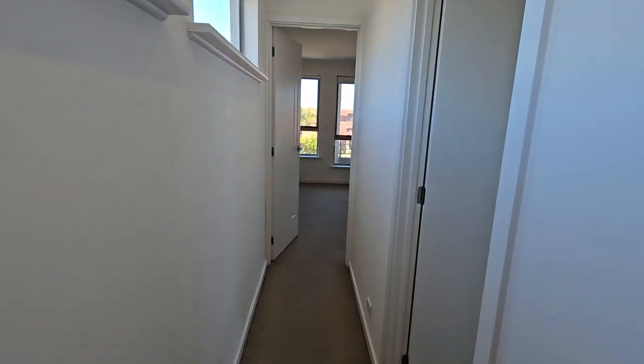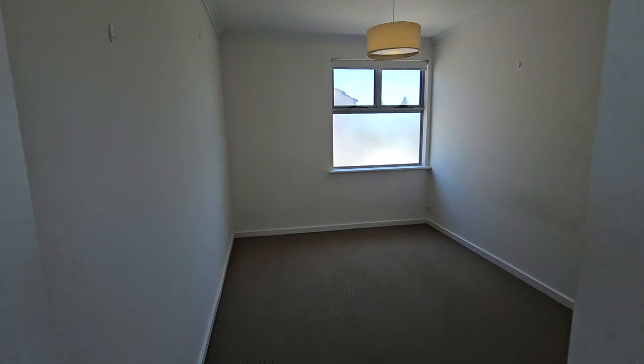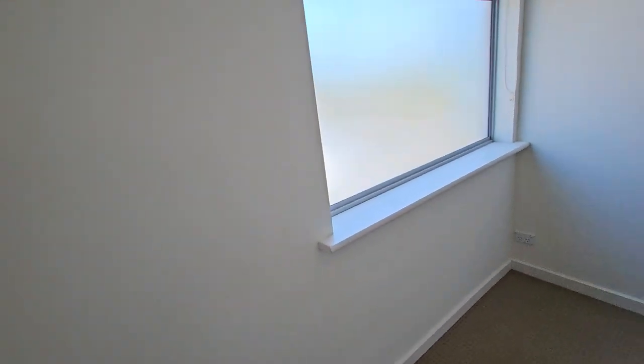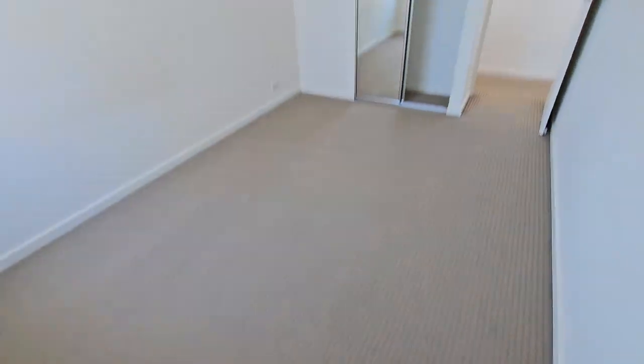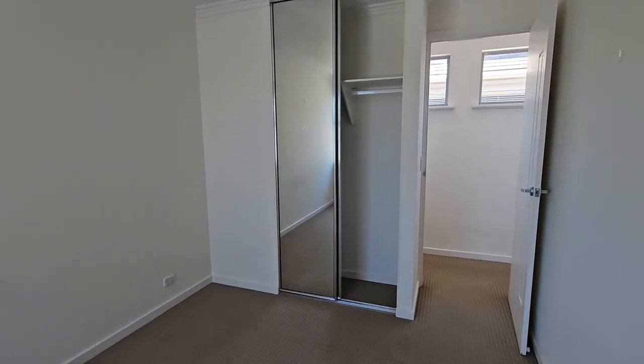You do have wide hallways — wide hallways make it so easy to move furniture, that's a given. Down here we do have another bedroom. It is quite large even though it's not very wide — it's just still quite large because it's long. You could fit a bed in here and some drawers or whatever you might need, and you do have another built-in wardrobe too.